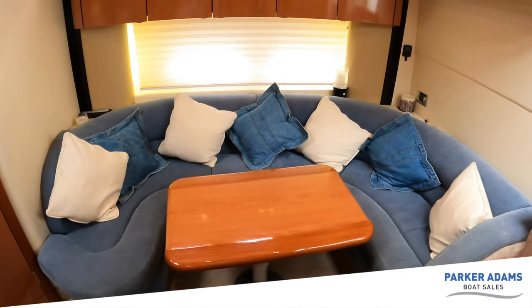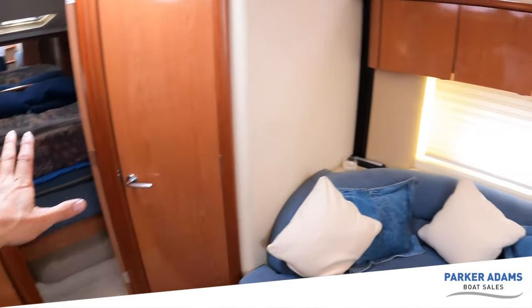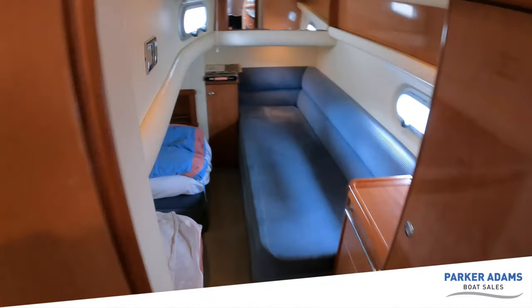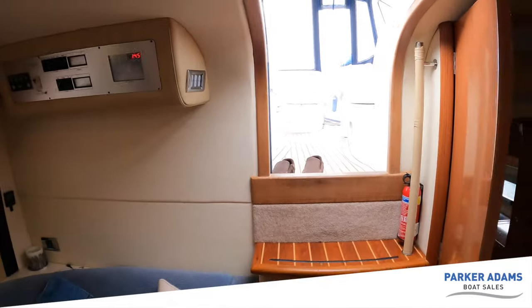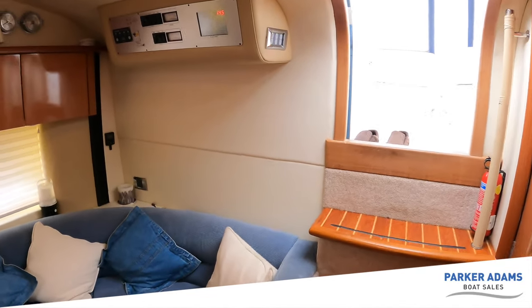In terms of versatility and accommodation this boat is brilliant. You've got a double cabin at the front, a double bed that can be set up in the saloon, and a triple cabin at the back — so this boat can very easily sleep seven people on board. And of course if you're having a really good party you could convert the sunbathing area up top into an additional sleeping area.